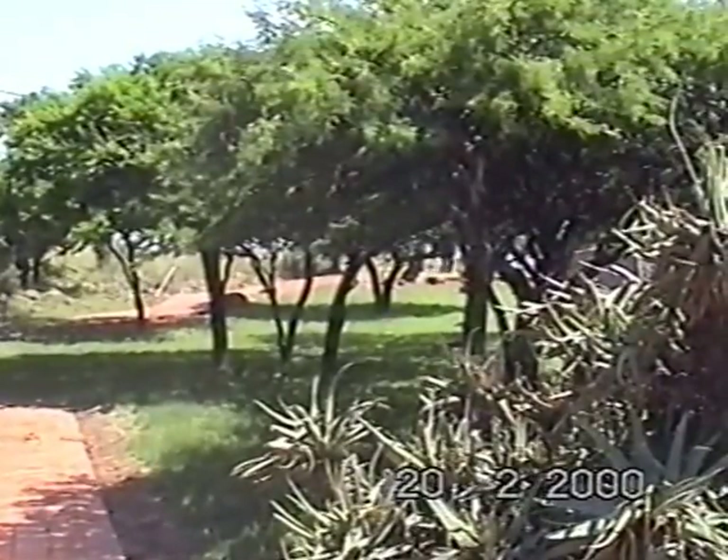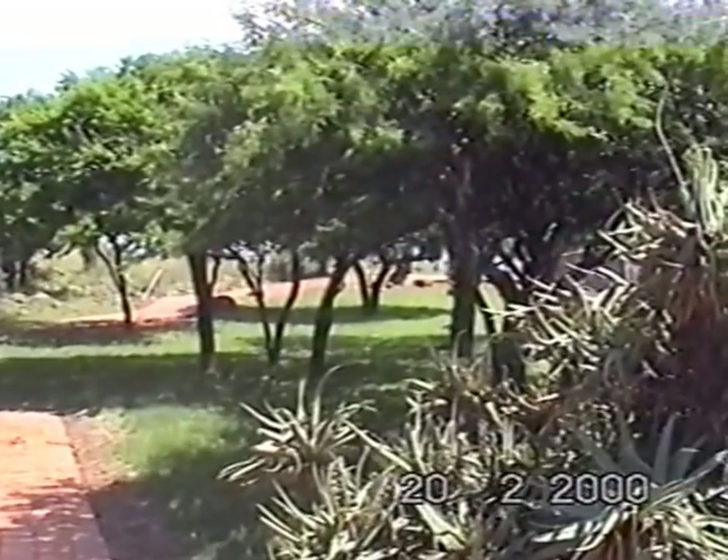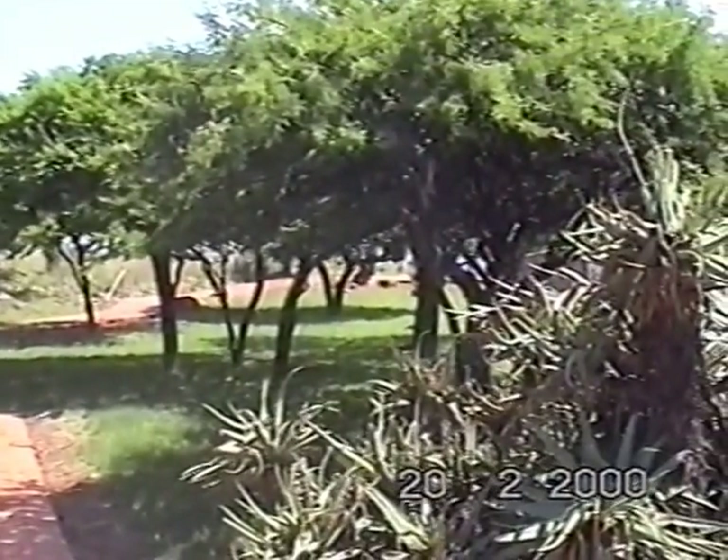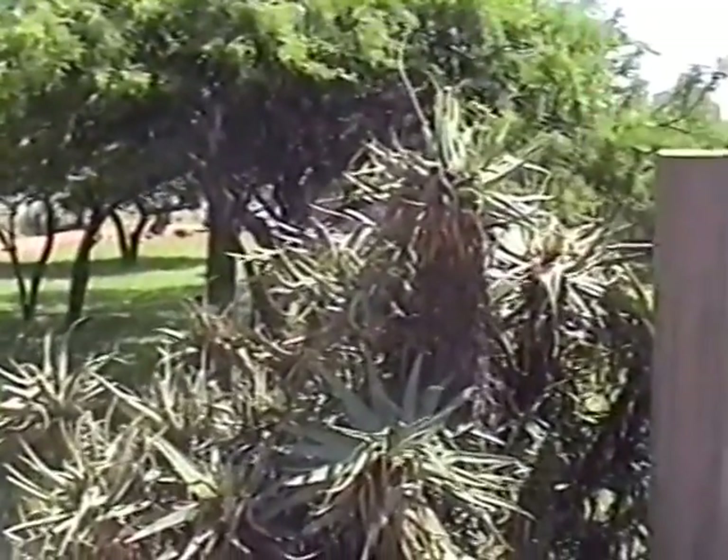We are now on Caesar's Camp, or Platrand, as the Boers called it — the hill that contained perhaps the key, as far as the Boers were concerned, to capturing Ladysmith.